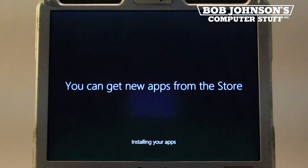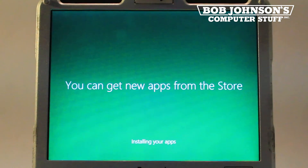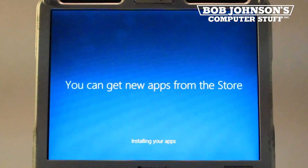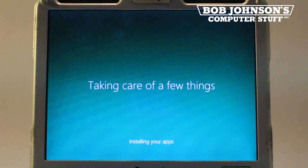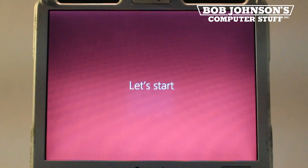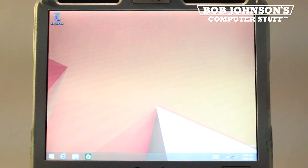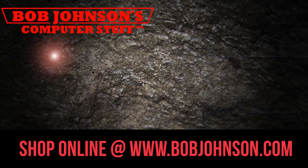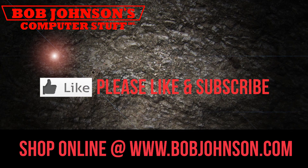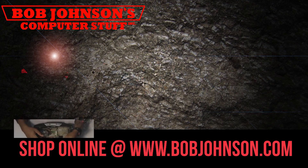Then click Next to initialize finalization of your Windows 8.1 installation. And that concludes our install for today. If you enjoyed our video, please hit the thumbs up. If you have any questions, feel free to comment below. Any feedback is appreciated. Also check the description for a Windows 8.1 download link. Until next time, thanks for tuning in to Bob Johnson's Computer Stuff.